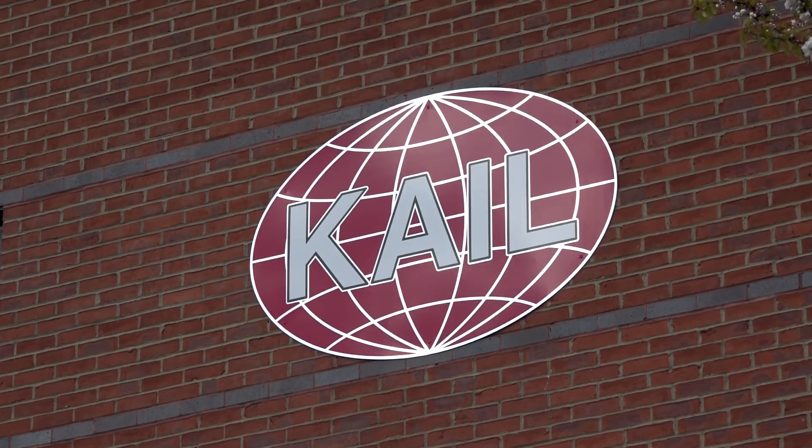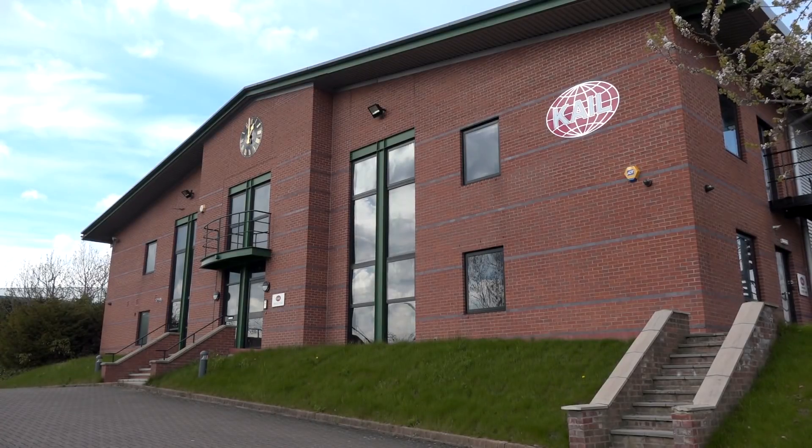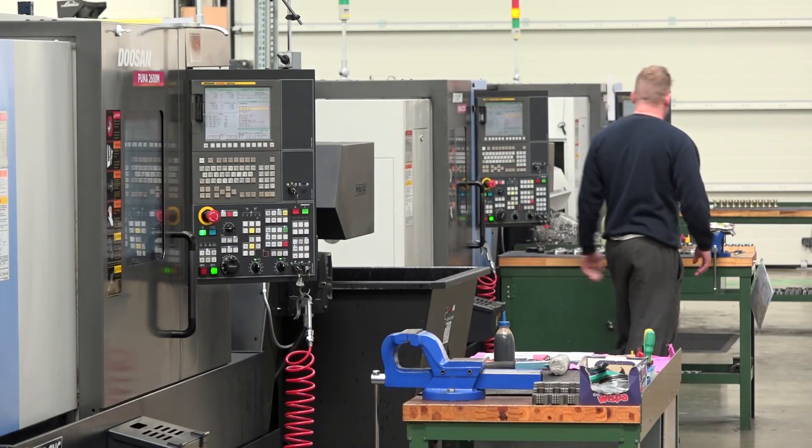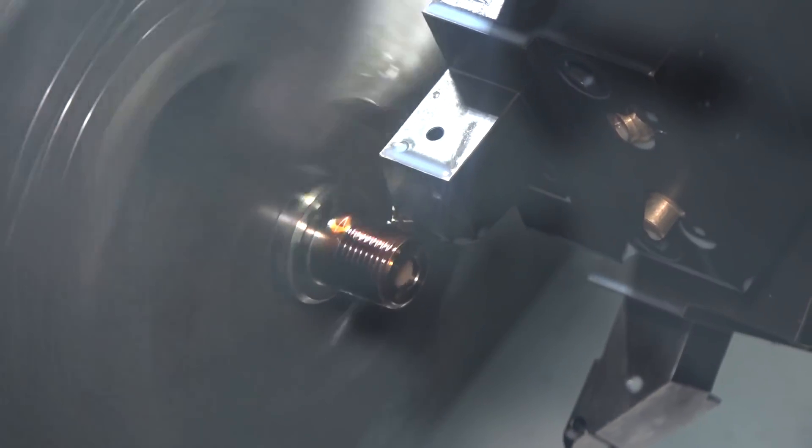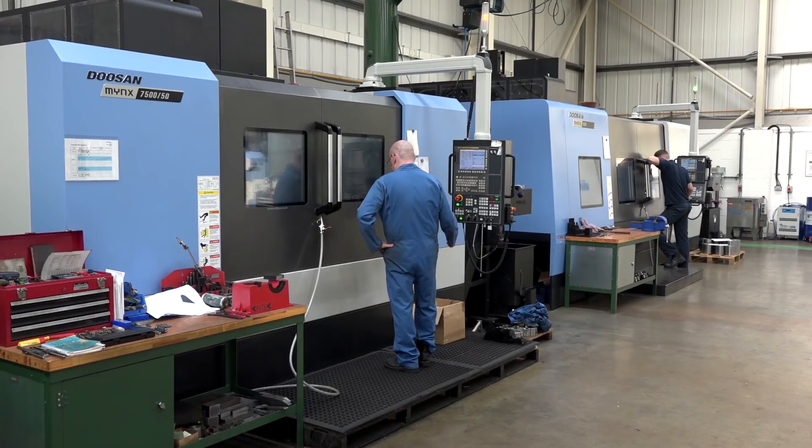Kale probably started nearly 50 years ago now and we've just progressed from there. We were always just on one site. About two years ago we moved into this site and started to do a lot of work with Rolls-Royce as a repair centre. About 50% of the production on here is larger work — we tend to do the large turn parts and large mill parts for some of their rotating fixtures.